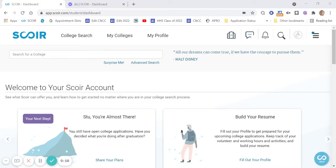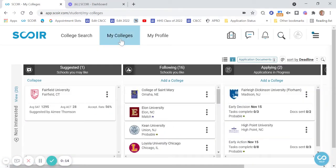Once they agree, you're going to come here to your SCORE account. It's super easy. At the top, you'll click My Colleges. This is where you're going to do everything that is application related. Right here, you'll see something called Application Documents. Go ahead and click there.